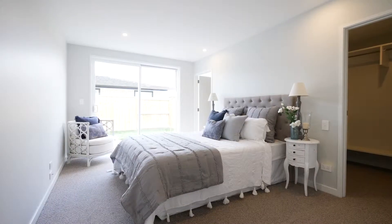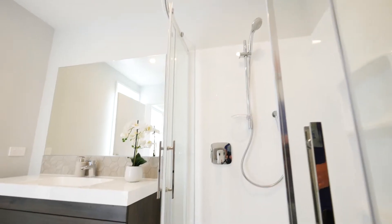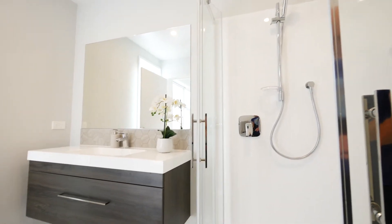It's made up of three double bedrooms, including a generous sized master bedroom, complete with walk-in wardrobe and stylish ensuite.